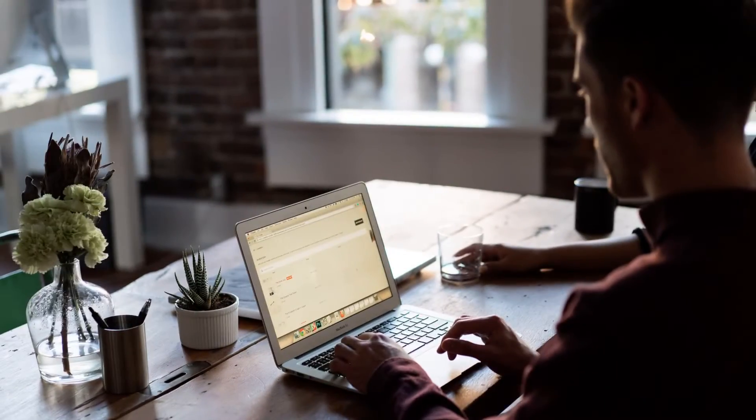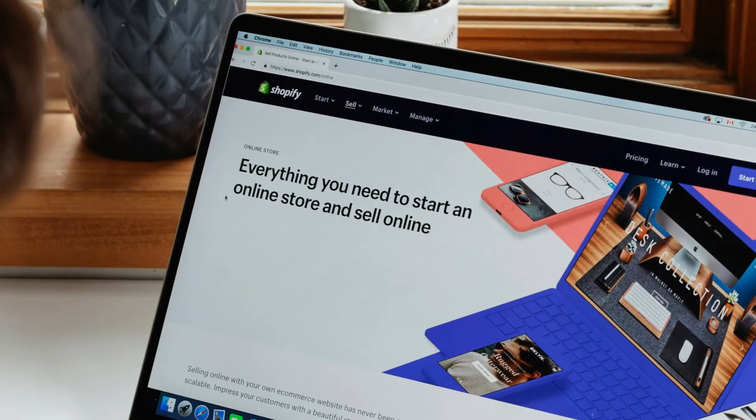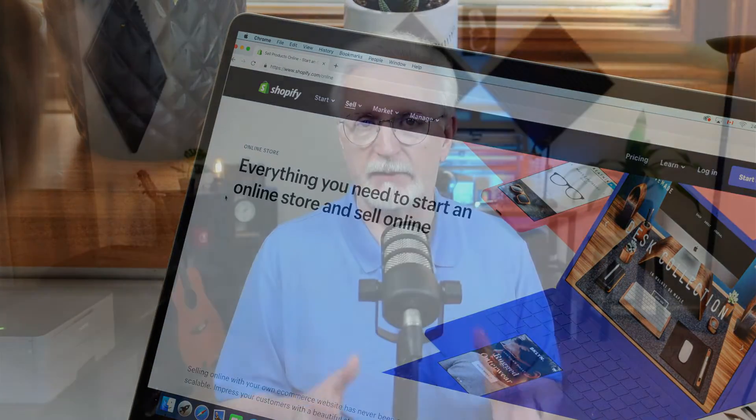That way, regardless of whether you're just getting started on your e-commerce journey, trying out a new plugin, or moving your e-commerce store to WordPress from another platform, you can get set up and get started faster. And if you stick around to the end, I'm going to show you the best tools for optimizing your e-commerce site so you can increase your traffic and boost your sales.